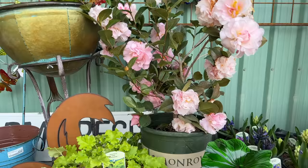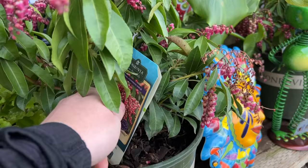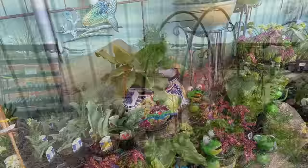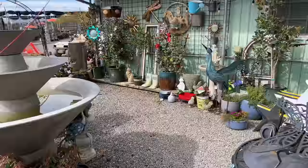It's like a camellia — pretty, pretty kind. Jerry's Pearl camellia, very pretty. Enchanted Forest Gay Goblin, lily of the valley shrub — gorgeous, look at those. Here's that forsythia you said you wanted. One of my mom's neighbors has this in the backyard and it looks so pretty right now. So it is beginning of March, so things are just starting to get going right now.